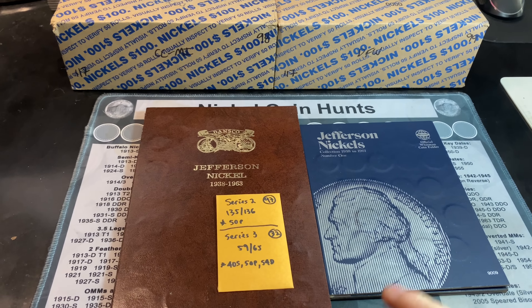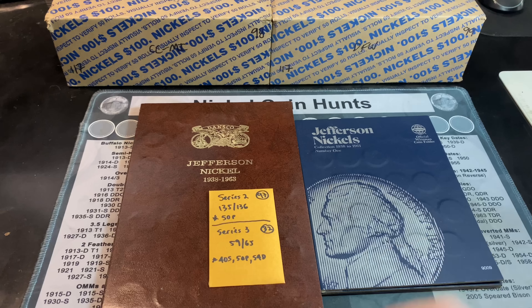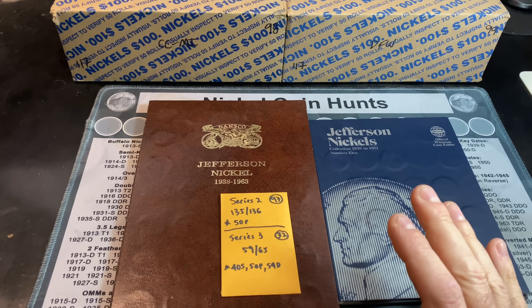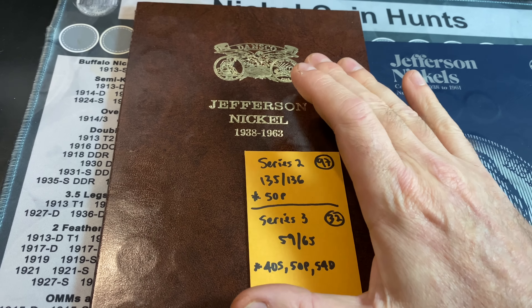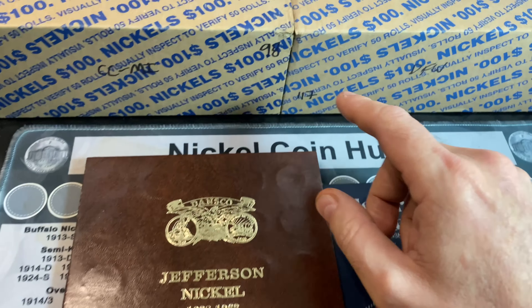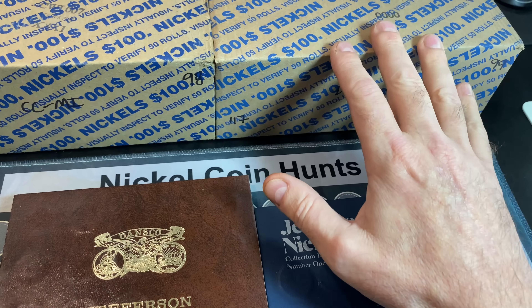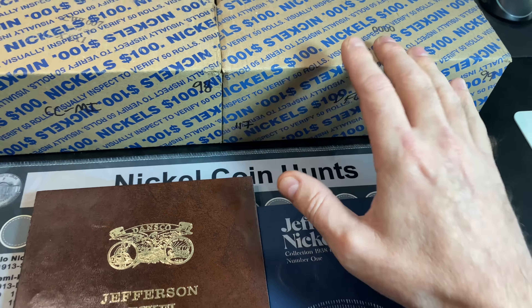If you're new to the playlist or new to my channel, I always have the link starting at box number one linked down below in the video description as well as pinned up here for your convenience. We're trying to complete the second series Jefferson Nickel album before the 167th box, because that's how long it took to complete the series one book. This is boxes 98 and 99, so we still have 70 more boxes to go — that's the mission.